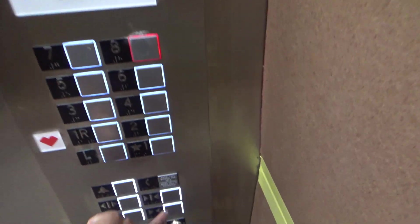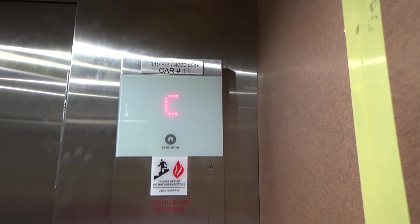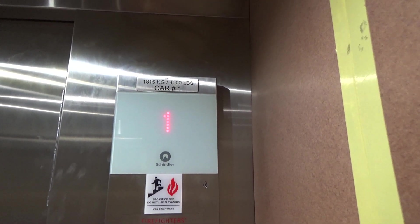This one goes 200 feet per minute. I feel like it was smaller in the left car. This one definitely goes faster. This is also my first center-opening FIGs.